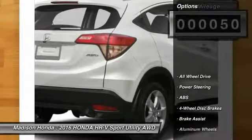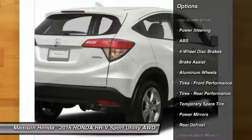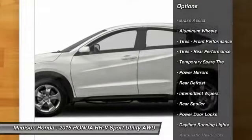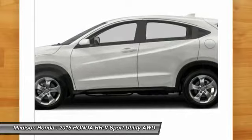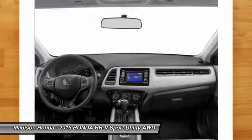Here are some of this vehicle's great options: all-wheel drive, traction control, steering wheel audio controls, anti-lock braking system, stability control, backup camera, keyless entry, Bluetooth, driver airbag, and power steering.